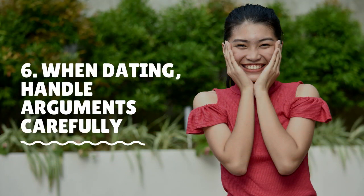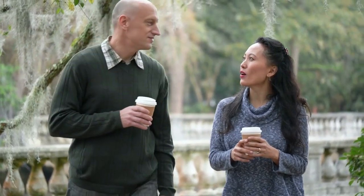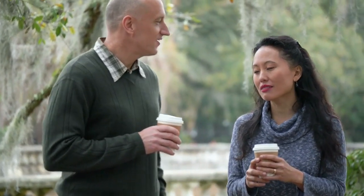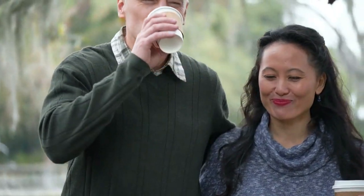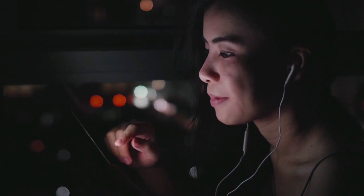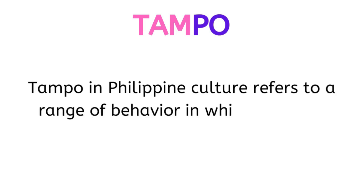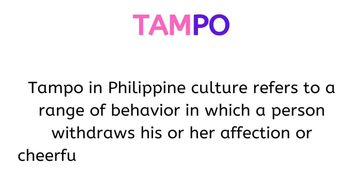When dating, handle arguments carefully. The great thing about dating in the Philippines is that Filipinos have fire in their soul. But one story I've heard repeatedly from friends and acquaintances over the years is about how difficult it is to communicate with Filipinos during an argument. In other words, TAMPO.